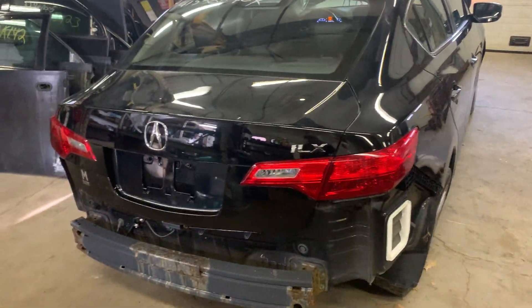It's got a trunk lid and some taillights. The trunk lid has a little bit of damage right there — repairable. Taillights are in good shape.